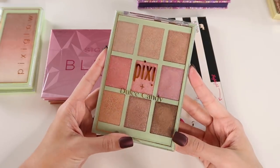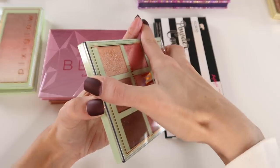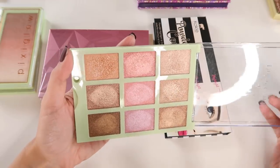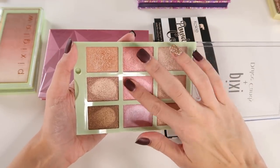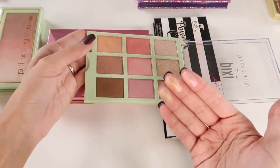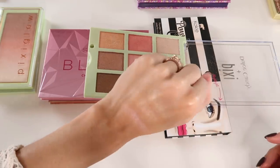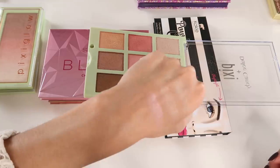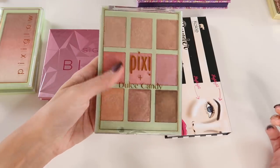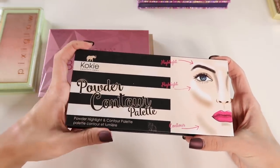This Pixi palette came out at the beginning of 2018 — a collab with Dulce Candy. I love this palette. It's a palette you can use for eyes or face — all pretty, happy, shiny shades. I haven't reached for it as much recently, but I wish I did because I love the formula. It's a little metallic but very shiny with a creamy feel even though it's a powder. The finish is so stunning on the cheeks. One of the better formulas Pixi has come out with.